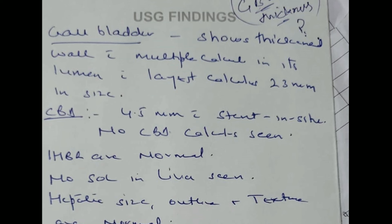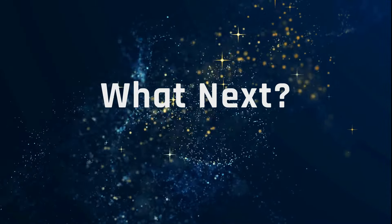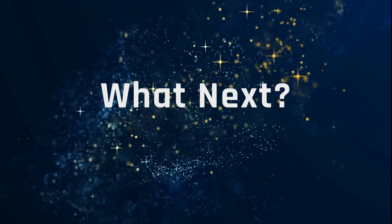Ultrasound showed a thickened gallbladder wall — again the thickness was missing in the report, which is important and has a very important bearing on diagnosis and management. There were multiple calculi in the lumen with the largest calculus of 23 mm. To measure the thickness, we subjected this patient to a repeat ultrasound, which showed a large calculus and gallbladder wall thickness of 2.8 mm. How will you proceed with these findings?